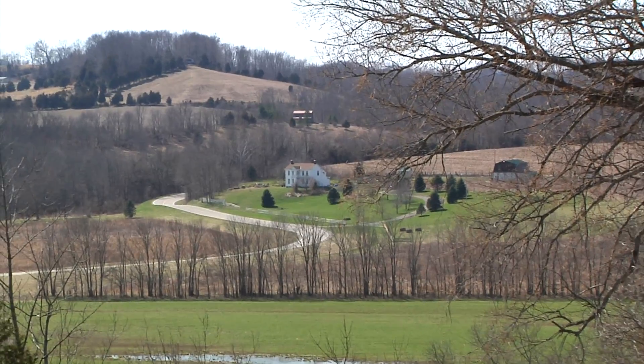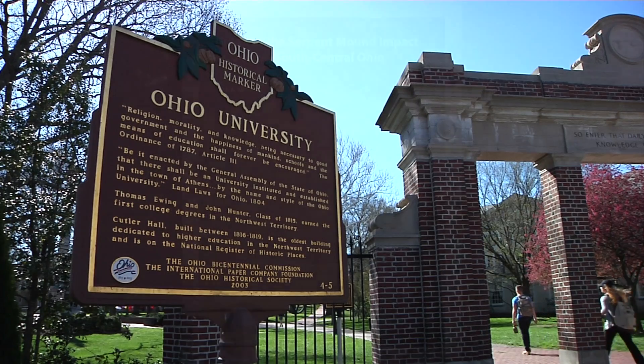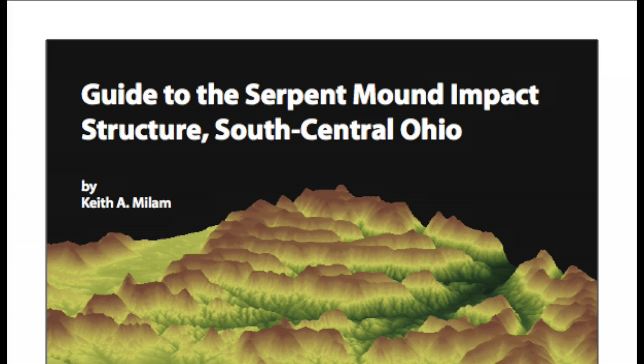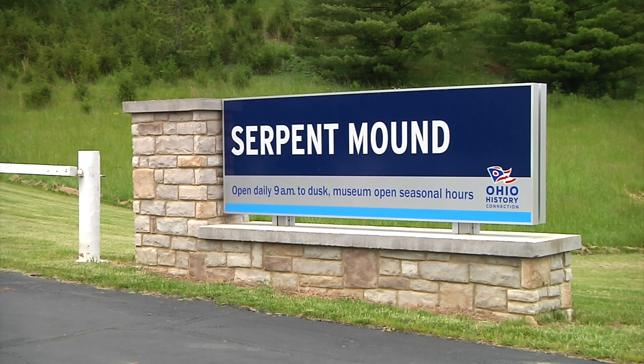Some of these new technologies were used by Dr. Keith Milam, a geologist at Ohio University, who has published a new guidebook through the Ohio Geological Survey. The guidebook offers a useful tool to aid anyone in exploring what is now known as the Serpent Mound impact structure.